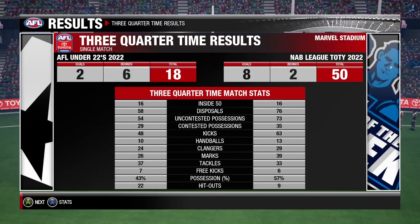Gary, does anything stand out in the stats? The home team have struggled to get the ball forward. Look at the inside 50 difference — they're getting well beaten.